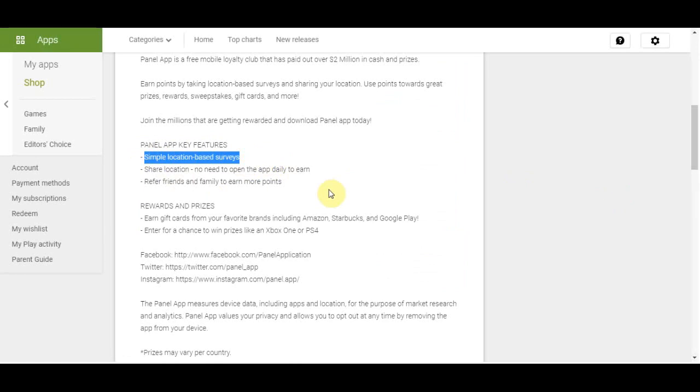Once you sign up, it's going to ask you where you are from and a little bit about yourself, and it will tailor the service to you so you get surveys related to your profile. You can also share your location — there is no need to open the app daily to earn. Marketers want to know where you are shopping, and you can make money on the back of that. You can earn gift cards, get paid into your PayPal account, and enter for a chance to win prizes like Xbox and PlayStation.